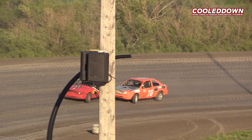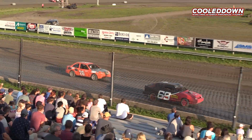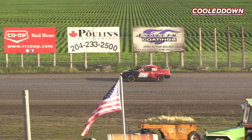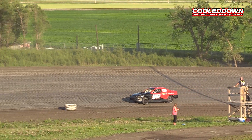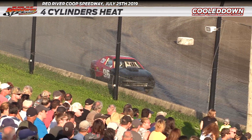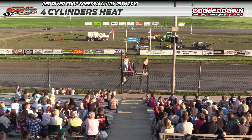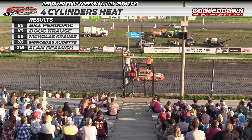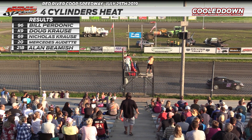There's the leader, the number 96. The white flag is in the air — he's got one lap to go. The Bucks Auto Parts number 96, and I'm pretty sure that's where all the parts come from for that car — Bucks Auto Parts on Springfield Road. Here he comes out of turn two, turn four. Bill Podonic is the winner! The K9 is Doug Krause. Third goes to the number 69 of Nicholas Krause. The 20 car of Mercedes Audette finishes fourth.